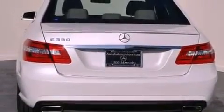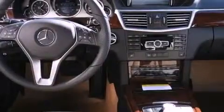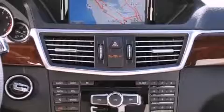Its top features and packages include the Premium One Package, a navigation system, a rearview camera, keyless go, heated front seats, a premium audio system, Sirius satellite radio, and a sunroof that enables you to fill the cabin with fresh air at the push of a button.